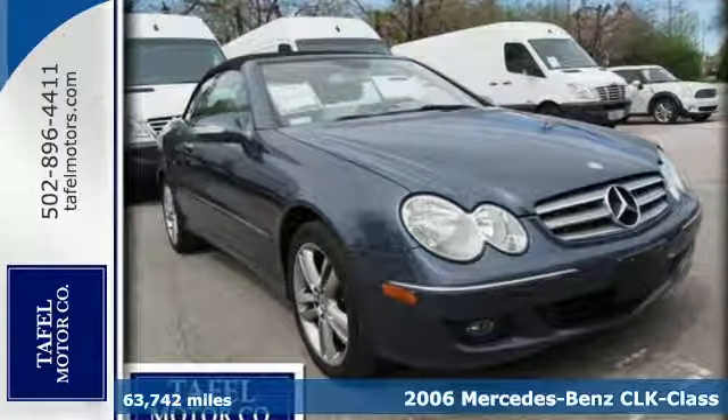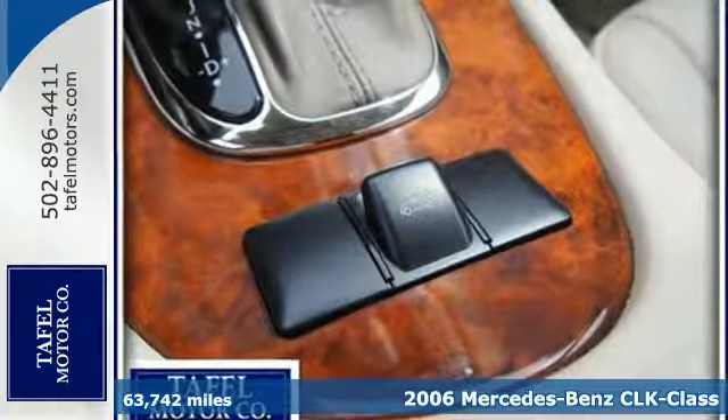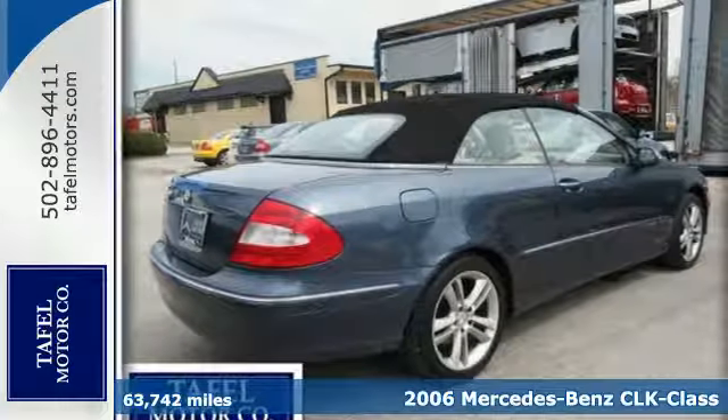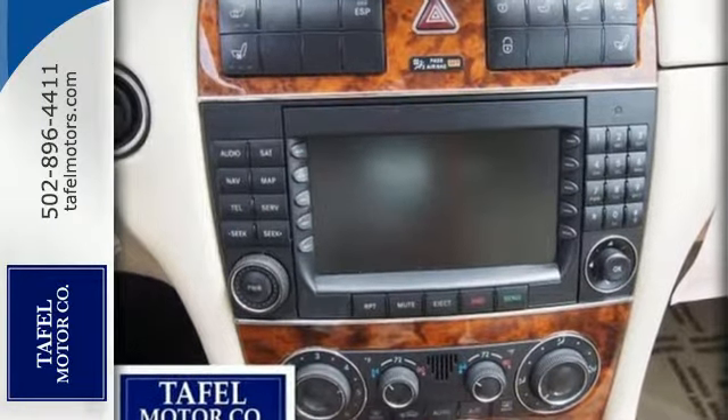It's a 2006 Mercedes-Benz CLK Class. The 2006 CLK Class has standard rear window defogger, power brakes, dual front airbags, side airbags, stability control, traction control, and four-wheel ABS.